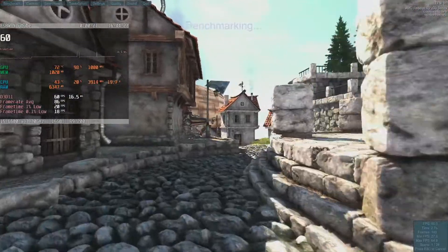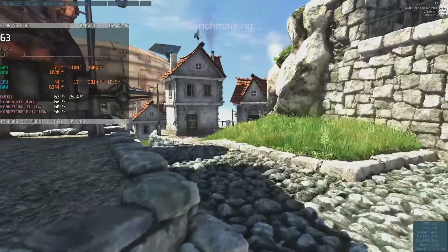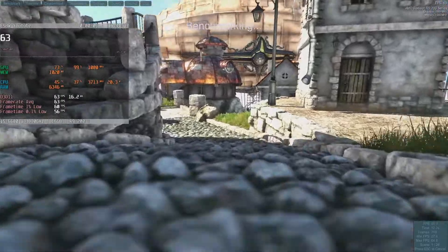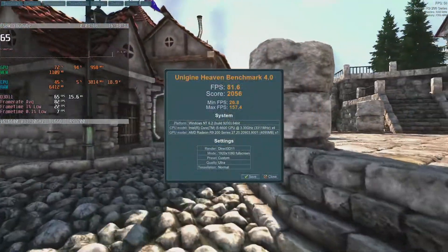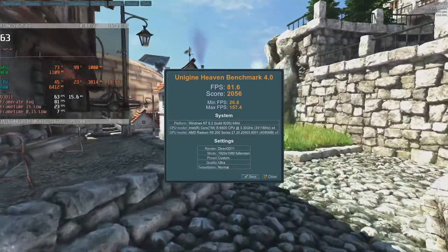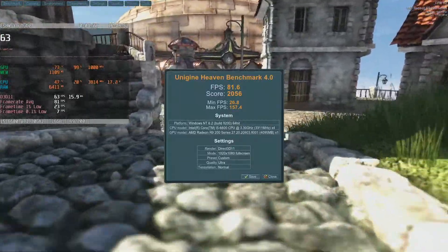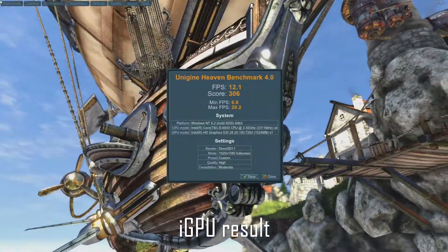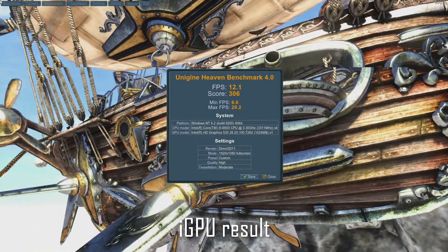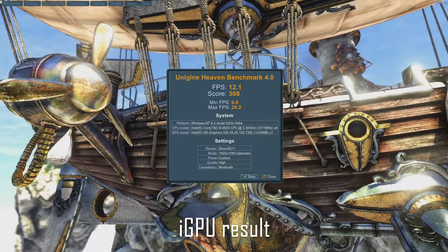Heaven is an older benchmark, but it is very much still relevant because it pushes all GPUs up to their upper utilization limits. It's doubly impressive when you consider that 81.6fps is only 6fps behind the RX 570. But what about the iGPU in this build? I've tested plenty of Ryzen iGPUs and recommended them as stopgaps, but this one is realistically only good for 2D desktop use, with 12.1fps average in Heaven driving that point home hard.